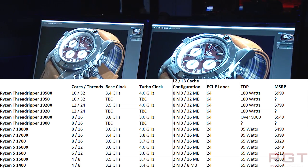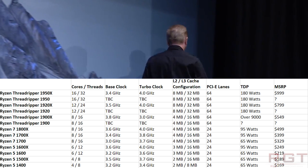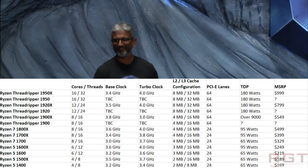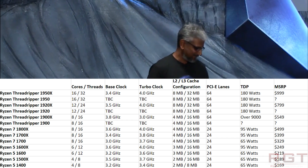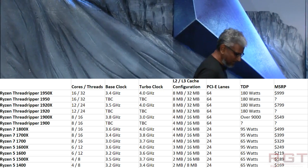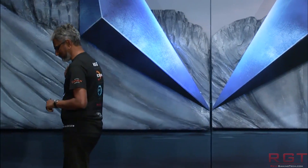These clock speeds closely mirror the 1800X processor. The TDP is 180 watts, which is not exactly low; however, the sheer number of cores is just damn impressive. 16 cores and 32 threads isn't quite as much as the 7980XE from Intel, but that's going to be ridiculously expensive, and it's not out for a number of months.